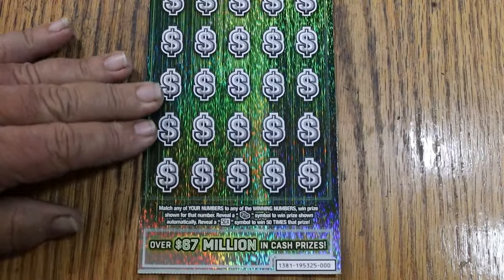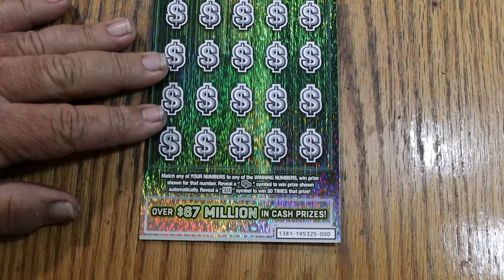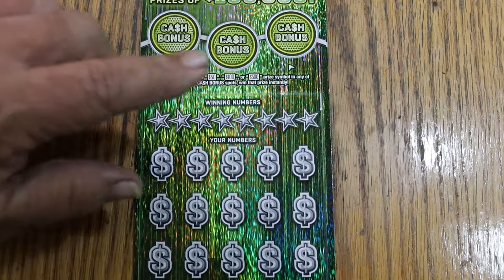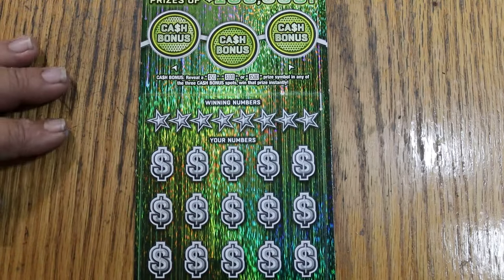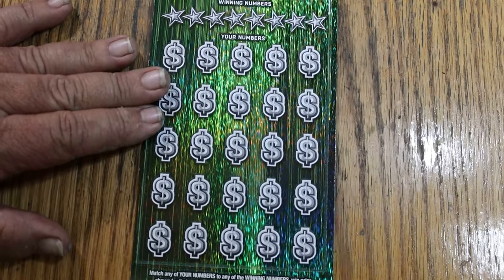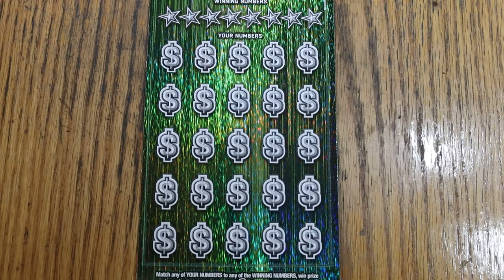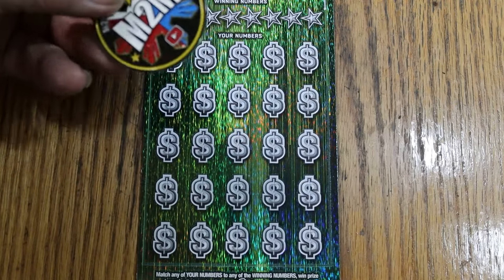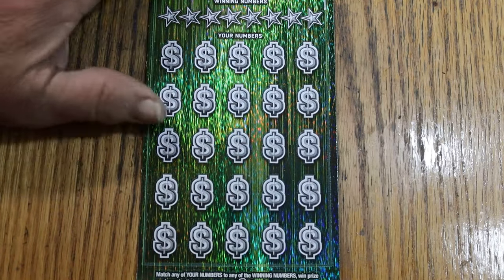There are bonuses on this ticket. Match your number to the winning number, find the stack of bills, win the prize. Find the 50 times symbol, win 50 times whatever it is. Bonuses range from 50 to 500 — 50, 100, or 500. We do those last. And because this is a rather tough-to-scratch ticket, we'll be using M2M Grub and Gamble's coin, which I exclusively use for the tough ones.